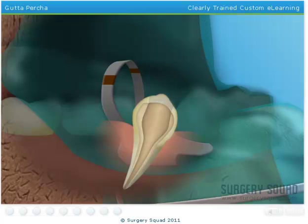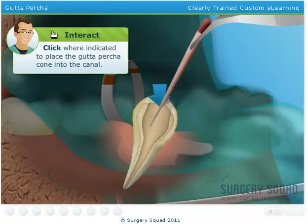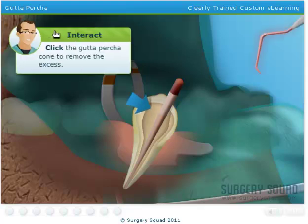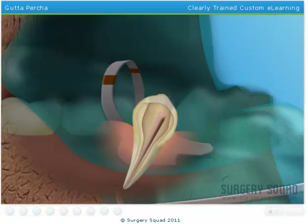Next, we'll need to fill the tooth using a rubber compound known as gutta-percha. Gutta-percha is often preformed as tiny, thin cones that we'll insert into the clean canal of the tooth. I've already added some sealant to the gutta-percha cone. A heated instrument is now used to remove the excess gutta-percha. Pack the gutta-percha into the tooth canal using a plugger.